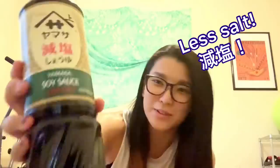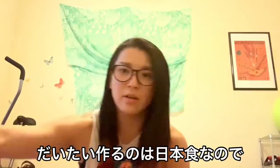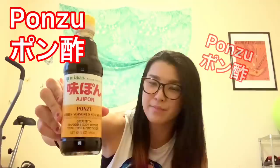Soy sauce — less salt. It's really important that I cook. I usually cook Japanese food, so I really need soy sauce. And Ponzu! I love ponzu. Everything is tasty with ponzu!